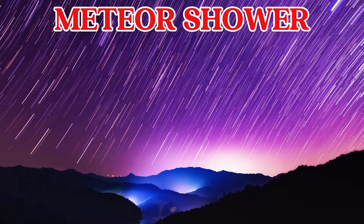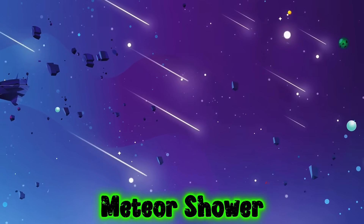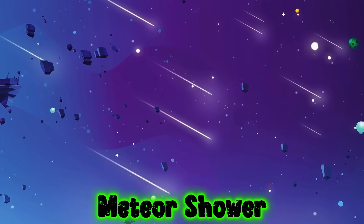This is a meteor shower. A meteor shower is when lots of shooting stars zoom across the night sky.